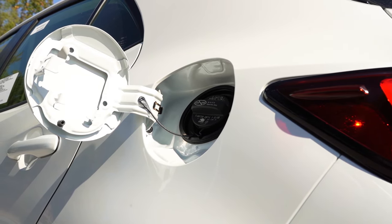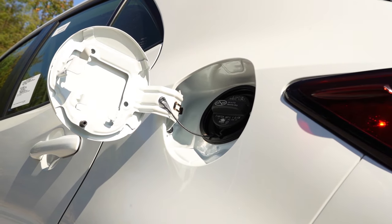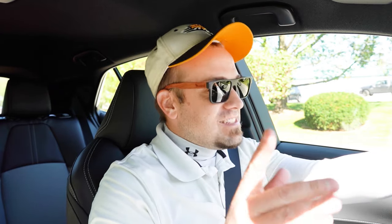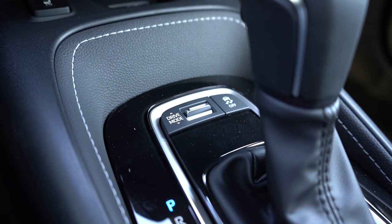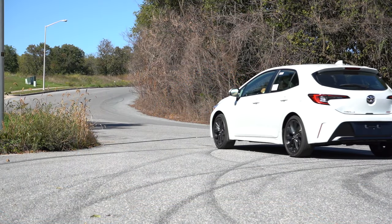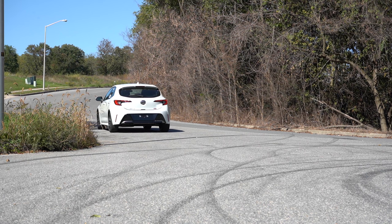MPG numbers come in at 32 in the city and 41 on the highway, taking regular unleaded fuel. Before we do any paddle shifter or acceleration testing — we can't right now because we're sitting in construction — I wanted to mention the drive modes. There's a little toggle switch located just in front of the shifter giving you three choices: Eco, Normal, and Sport.